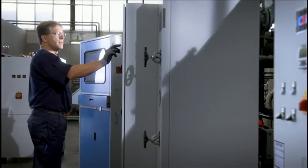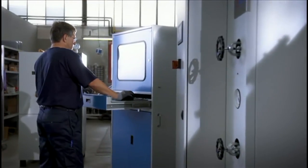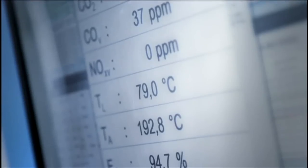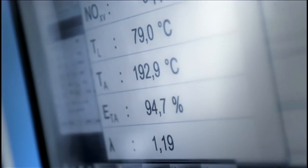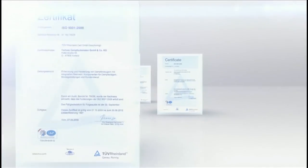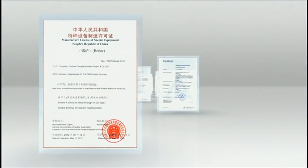Final technical inspection: the last station of our comprehensive quality assurance system, which also includes numerous tests during production. The test report for the customer documents the produced quality. The CERTUS Quality Management is based on the ISO standard 9001, the manufacturing process on the European Pressure Equipment Directive and EN standards, as well as on numerous country-specific certifications.